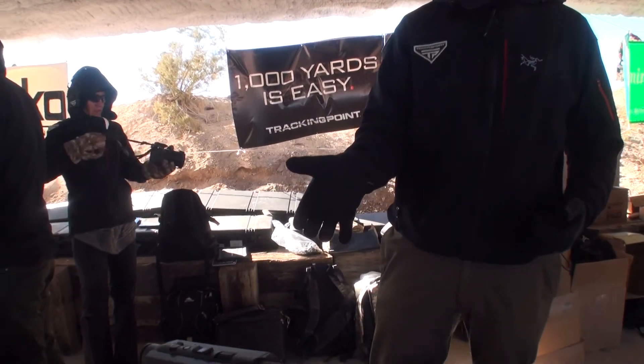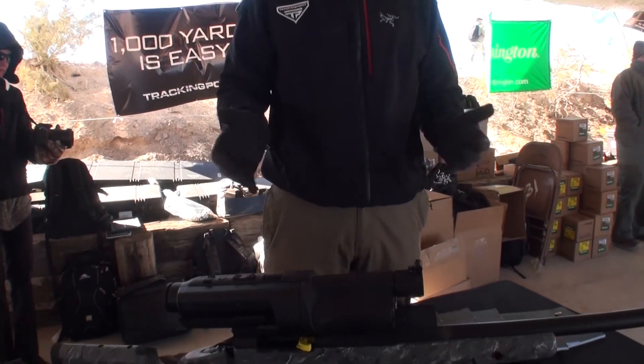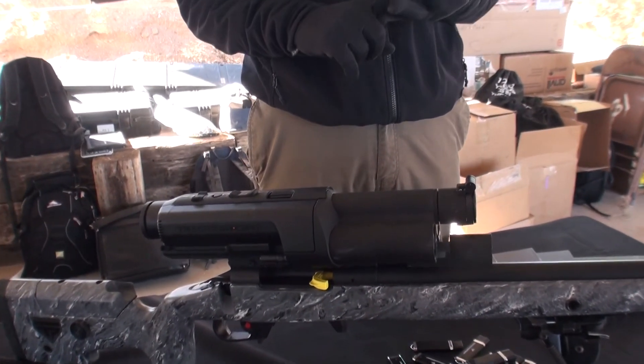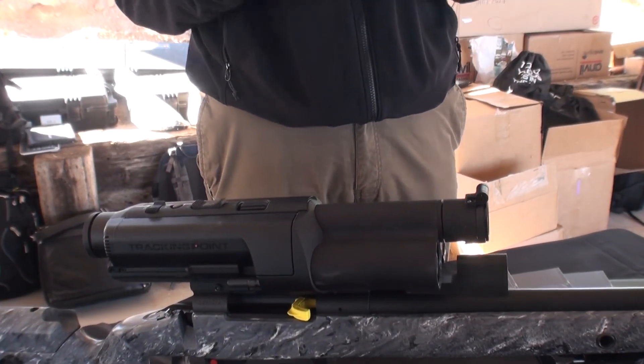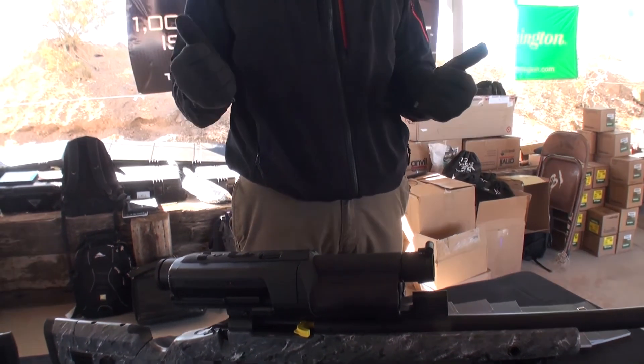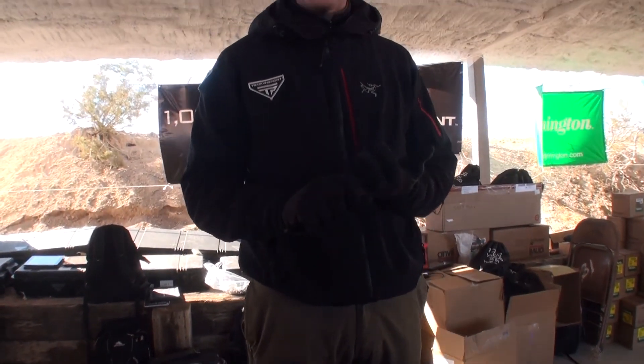The precision guided firearm is a new type of long-range shooting platform that incorporates a lot of technology from jets and drones, cell phones, and microprocessors to increase the ease and experience around long-range shooting.